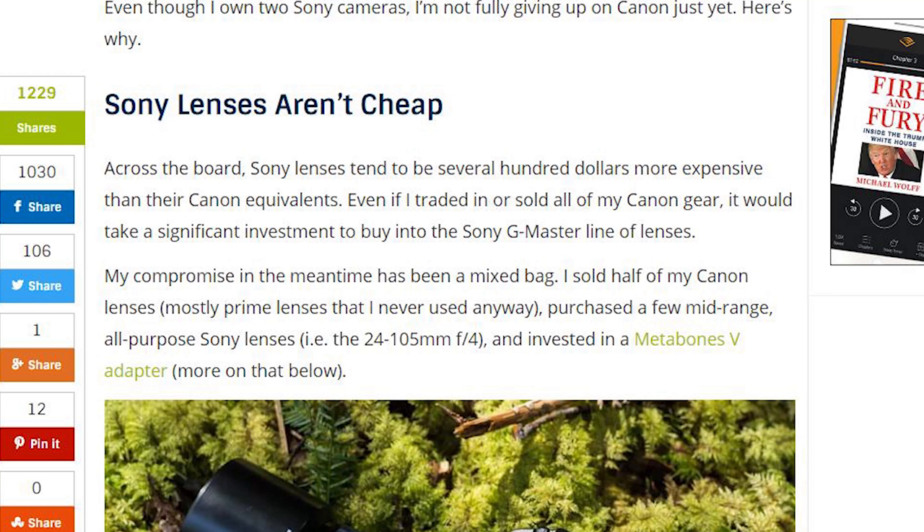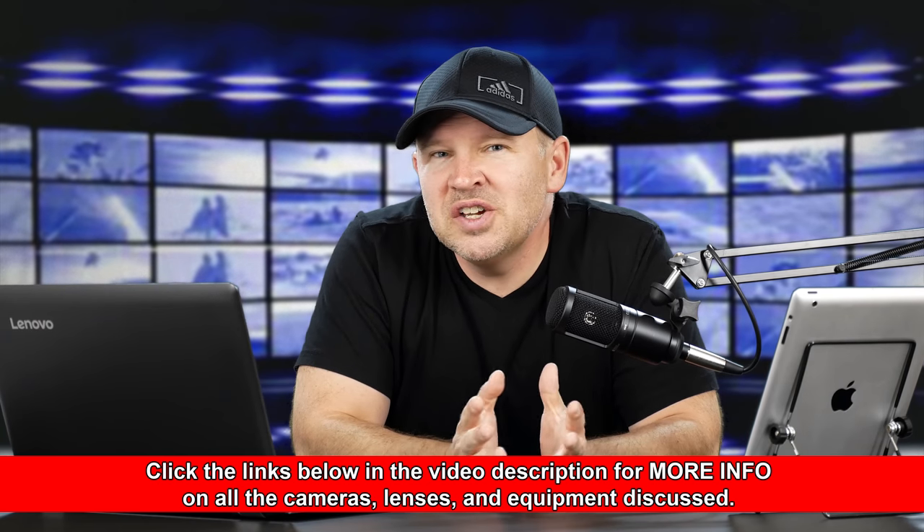She also explains why she's not leaving Sony just yet. The big point is that Sony lenses aren't cheap. As I've said many times — I often like the Sony bodies, but for instance with the A6300 or A6500 the kit lens isn't very good. On the Nikon and Canon side you can get much better mid-grade lenses for a lot less money. Across the board, Sony lenses tend to be several hundred dollars more expensive than their Canon equivalents, and there really aren't good lower-end or enthusiast-level mid-grade lenses at reasonable prices. That remains a big weakness in the Sony lineup.